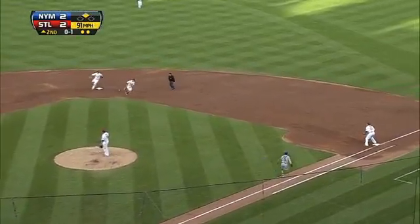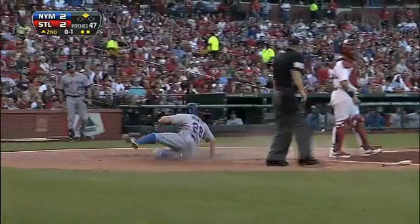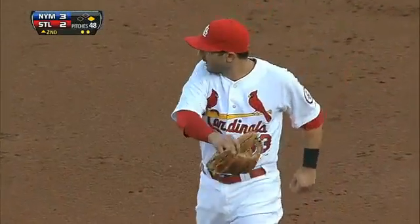Next up, David Wright up the middle. Daniel Descalso can't make the play — an infield single for Wright. Murphy scores from second. Mets up 3-2.